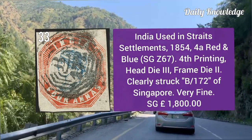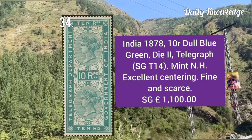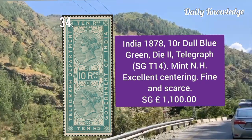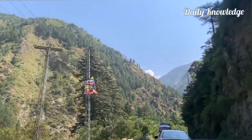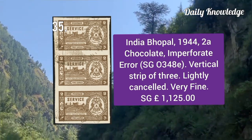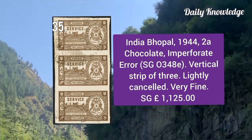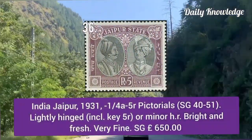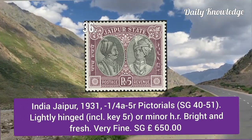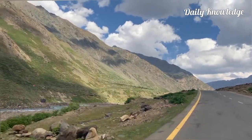India 1878, 10 rupees dull blue-green die two telegraph stamp — mint never hinged with excellent centering. India Bhopal 1944, two anna chocolate, imperforate — vertical strip of three, lightly cancelled and very fine. India Jaipur 1931, one-quarter to eight anna pictorials — lightly hinged with minor hinge remnant.